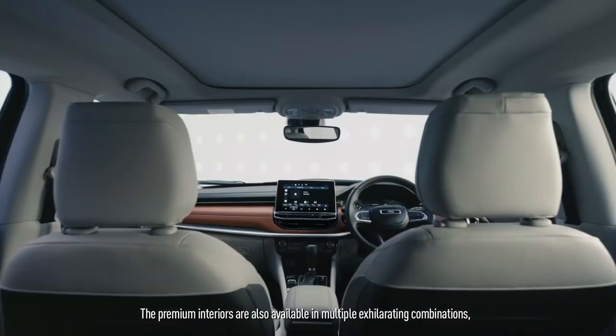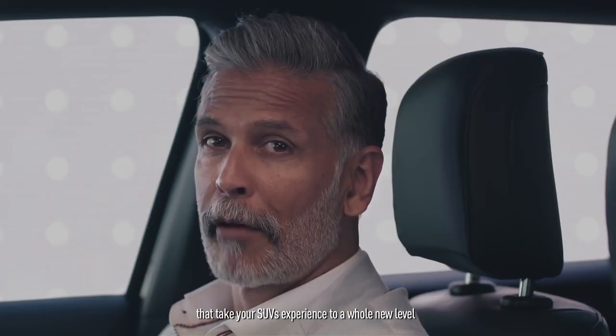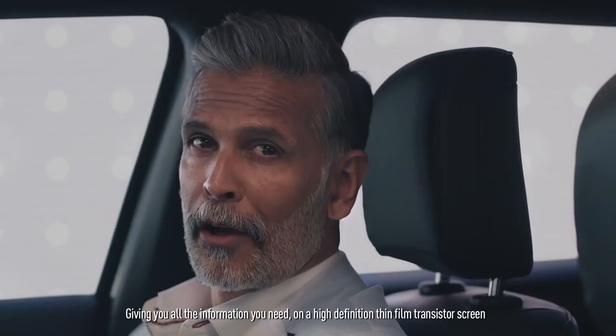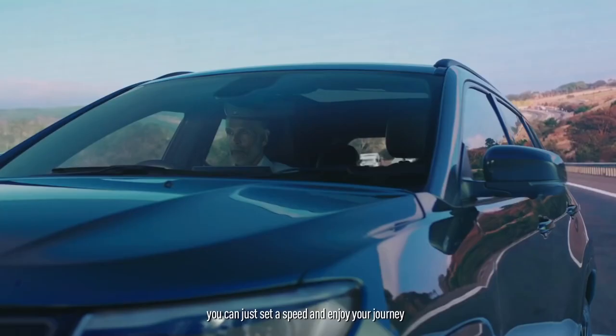The premium interiors are also available in multiple exhilarating combinations that take your SUV experience to a whole new level. The new 10.2-inch digital instrument cluster screen is customizable, giving you all the information you need on a high-definition thin film transistor screen. And with cruise control, which also features a speed limiter, you can just set a speed and enjoy your journey — keeping fatigue at bay to go further than ever before.